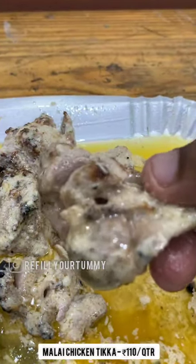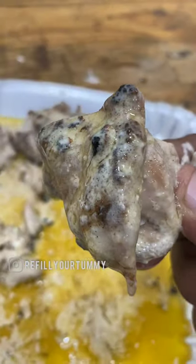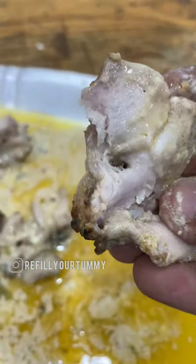This is a quarter portion Malai Tikka. It is Rs. 110. I think it is creamy. The Malai Tikka flavor is very subtle, and this chicken is very soft.